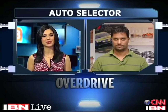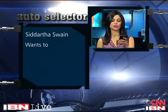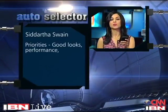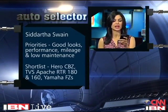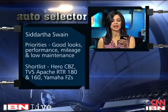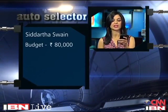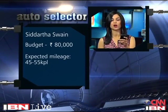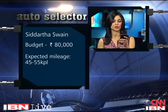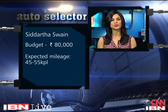Welcome back, you're watching Overdrive. It's time for us to take your queries right here on AutoSelector. Our first question comes in from Siddharth. He wants to buy a bike with good looks, great performance, good mileage and low maintenance. He shortlisted the Hero CBZ, the Apache RTR 180 and 160, and the Yamaha FZ. He's set aside a budget of 80,000 rupees and expects the bike to return a mileage of between 45 and 55 kilometres per litre. What would you suggest?